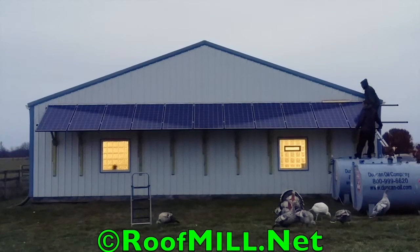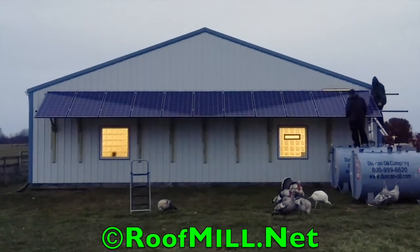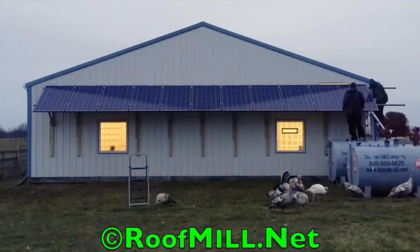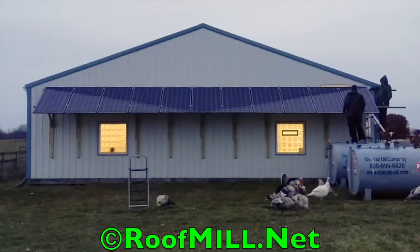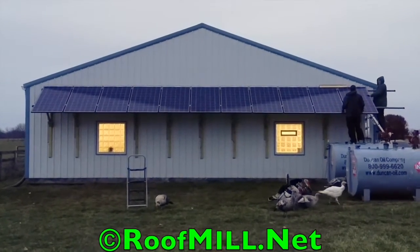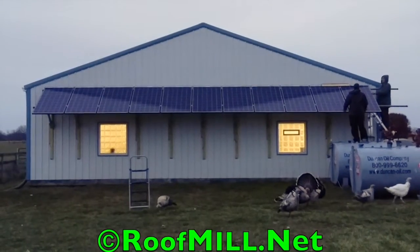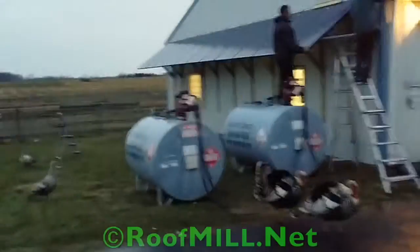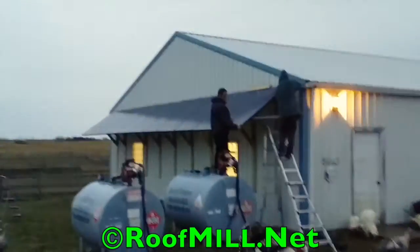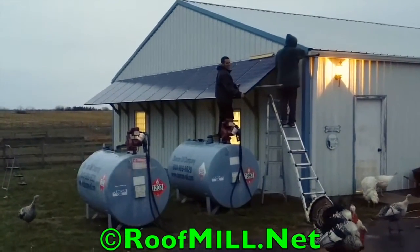We installed 3 kilowatts here on the end and tied it into the 12 kilowatt system that he had already installed last year. I sell a lot of upgrades to customers. About a year into it, I've got confidence in the system and I want to buy some more. I never knew turkeys were into solar — hopefully they don't go in the garage.